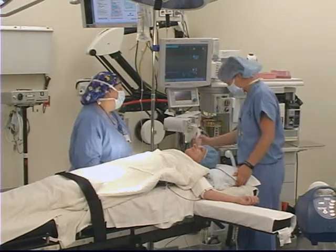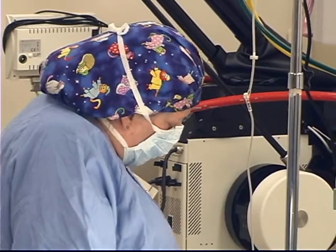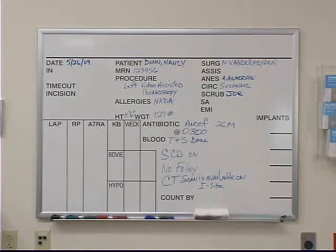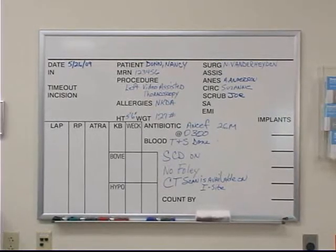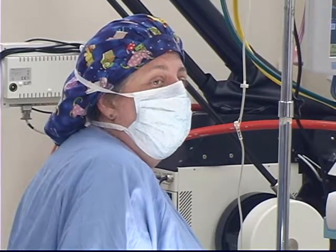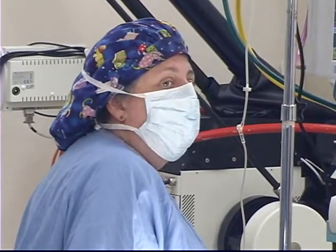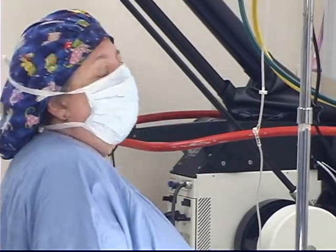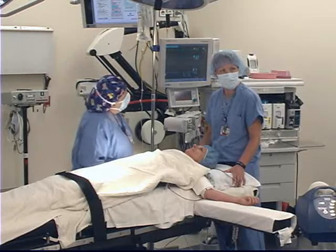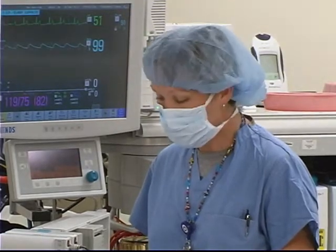Are you ready for our pre-induction timeout, Dr. Anderson? I am. Okay, I have Nancy Dunn. Her medical record number is 1-2-3-4-5-6, and that information is on the whiteboard and it's correct. We're going to be doing a left video assisted thoracoscopy. She's not allergic to any medication. She had ANCEF 2 grams. Her type and screen has been done. Her SCDs are on. No Foley is necessary and her CT scans are available on eyesight. Does she have any special needs or requirements? I will be using a double lumen tube. I have all my equipment available and I don't foresee any problems.